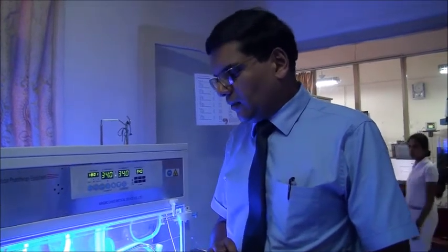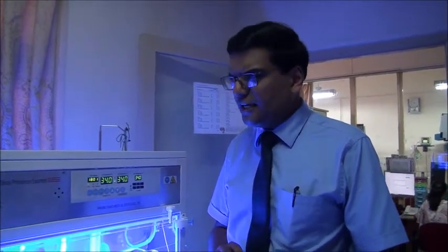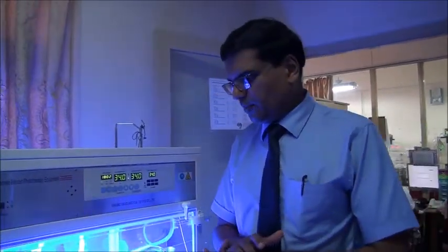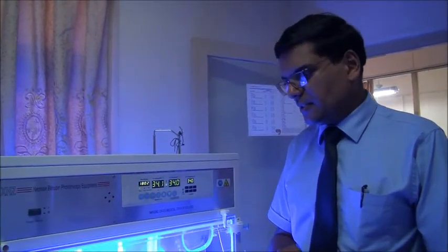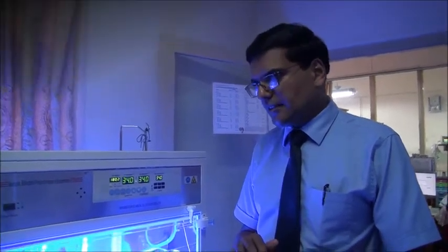Preterm babies are also commenced on double phototherapy if their bilirubin levels exceed phototherapy limits. In very rare instances, if we are unable to contain the rise in bilirubin with double phototherapy, such babies may need to be taken for exchange transfusions. However, modern phototherapy units are very effective and can bring down bilirubin levels dramatically, so we do not undertake many exchange transfusions in the unit currently.